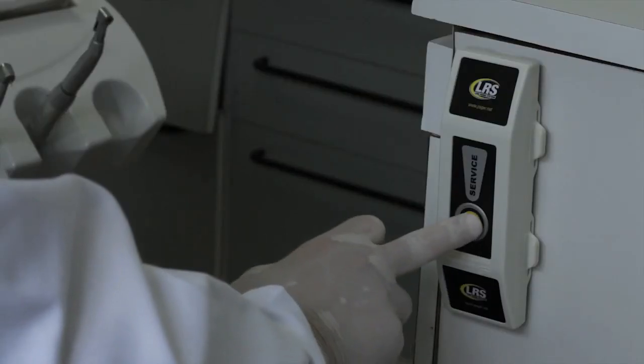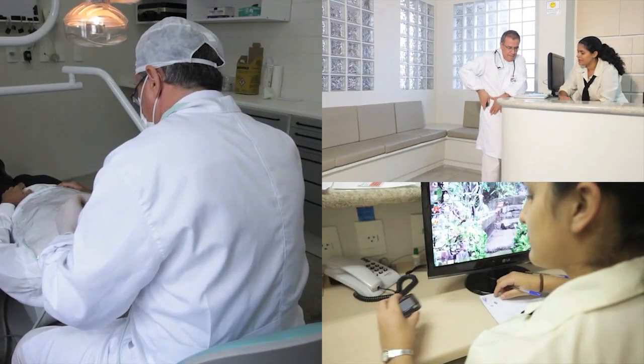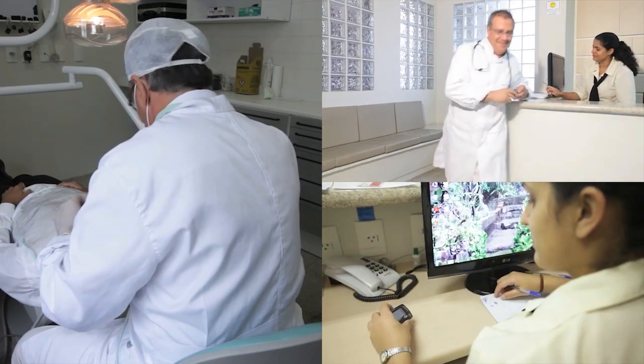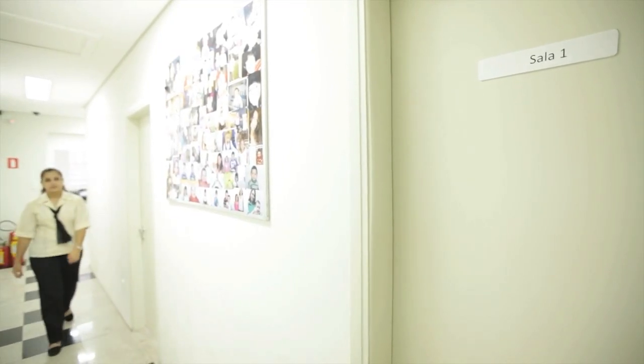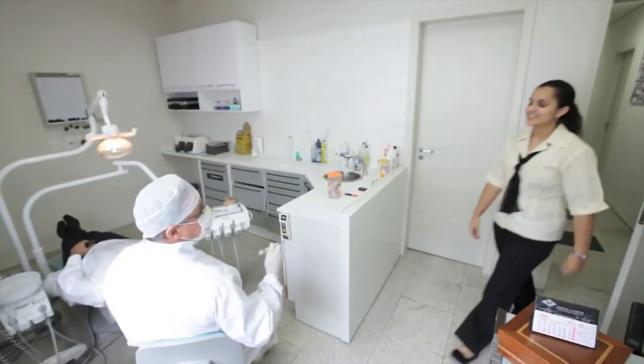The LRS Butler push-button paging system also improves communication and efficiency. If the doctor or dentist needs assistance during an exam or procedure, a simple button press can notify staff immediately with a page containing instructions, saving time and improving communication.